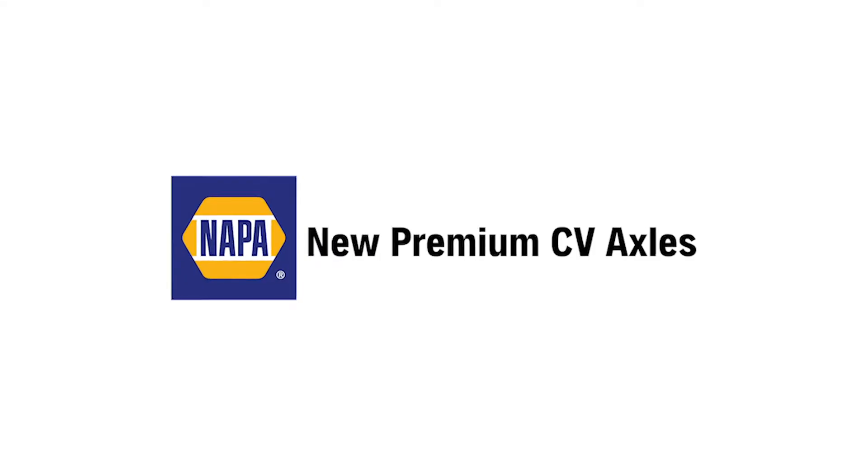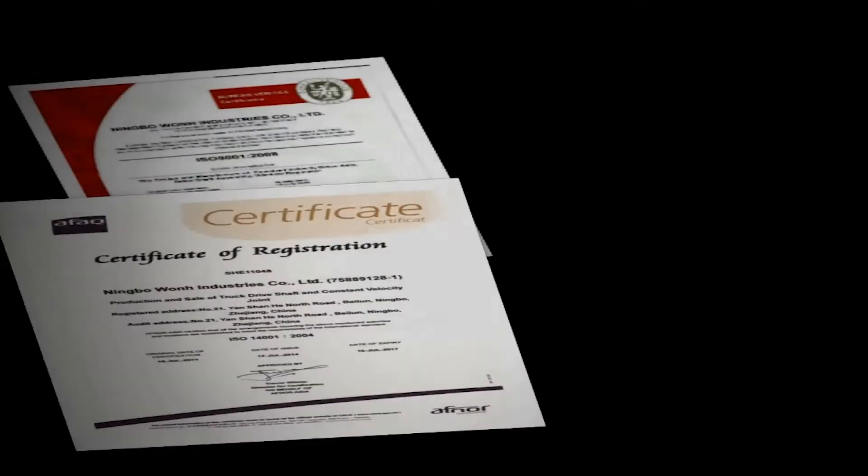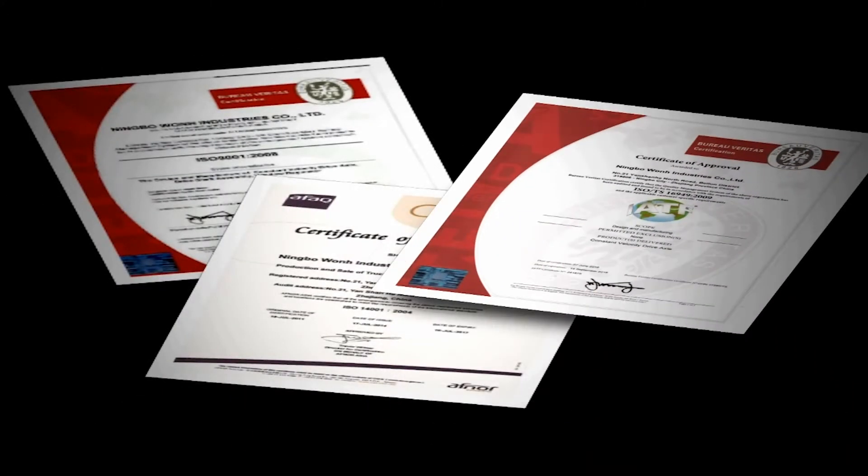Napa is a leading supplier of new premium quality CV axles. Our state-of-the-art manufacturing facility holds both ISO 9001 and TS16949 certifications.